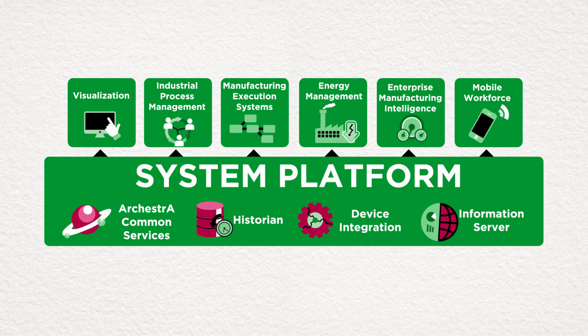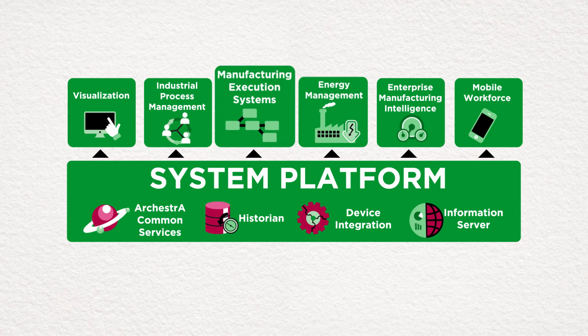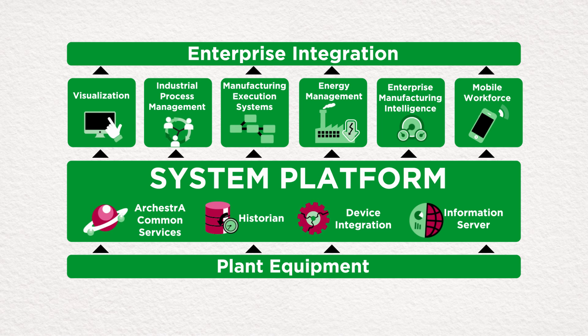System Platform is an ultra-modern software framework with object-based design, combined with powerful applications that unify the operations and management of your industrial systems, guiding the easy development and maintenance of a fully portable yet tailored automation solution.